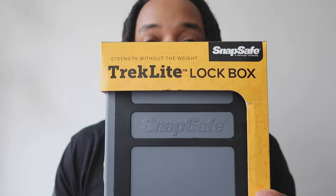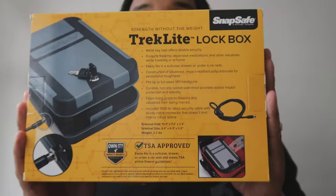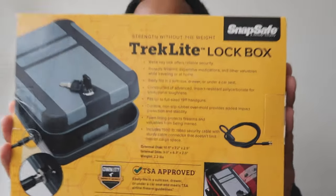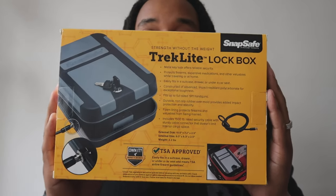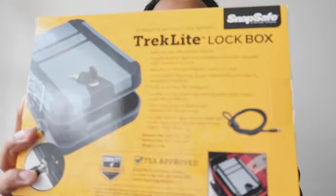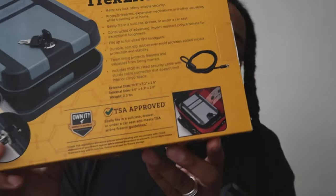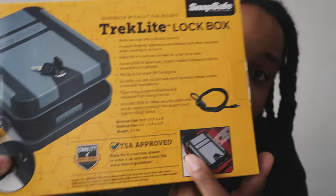Alright, so now we're gonna get to the lockbox. This is a Trek Light Snap Safe lockbox. By no means am I sponsored by any of these people — I spent my own hard-earned money on this. It says it comes with a metal key and it says TSA approved on the back. So if you're looking for something you'd like to fly with, like a lockbox, this is TSA approved.